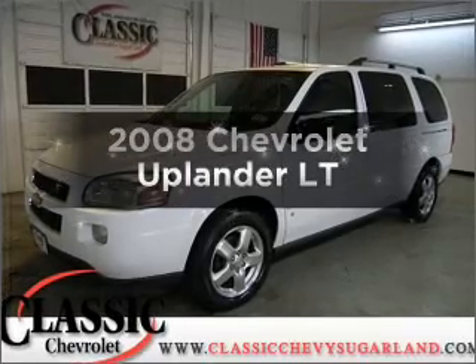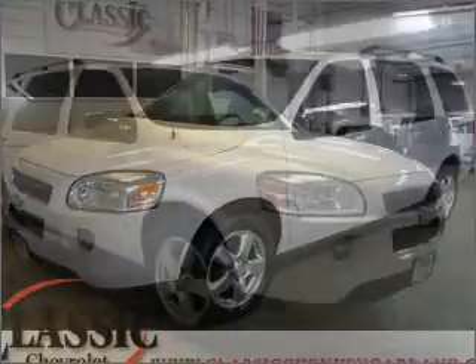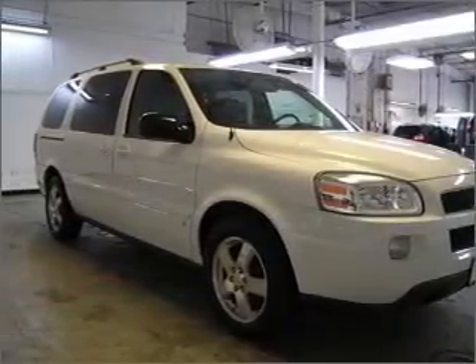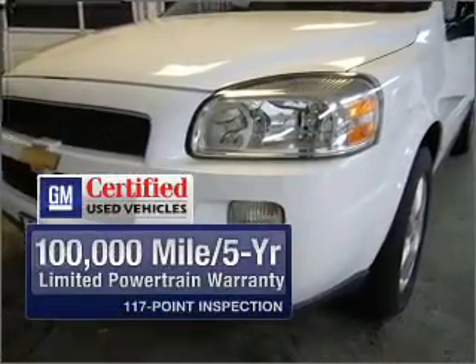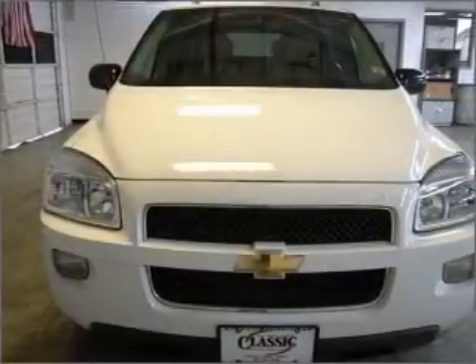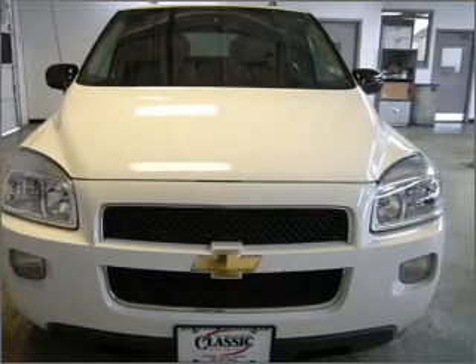Get noticed in this 2008 Chevrolet Uplander. If you're looking for an automobile with great attributes, look no further. With a solid six-cylinder engine connected to a smooth shifting automatic transmission, GM Certified checks out with a 117-point inspection and a complete vehicle history report. Stand out from the crowd with premium wheels. The anti-lock braking system will help deliver you safely to your destination.